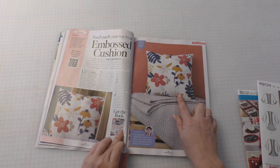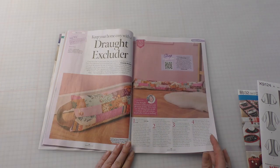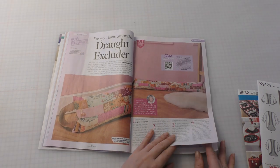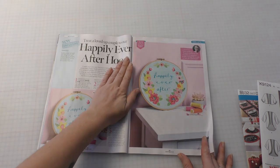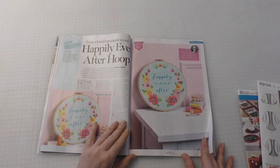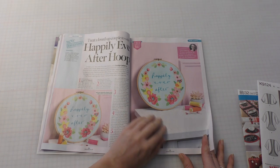So this embossed cushion was made using a punch needle — that's interesting. Instructions for a draft excluder, perfect for insulating our homes during this chilly season. And an embroidery hoop. I believe this is done with appliqué rather than just being embroidered on.